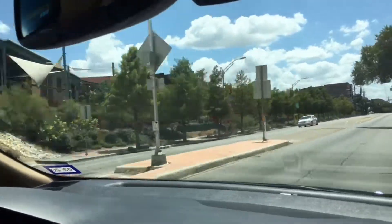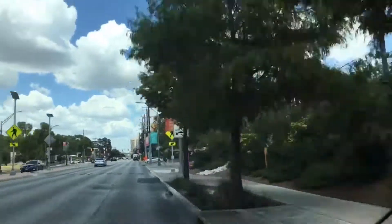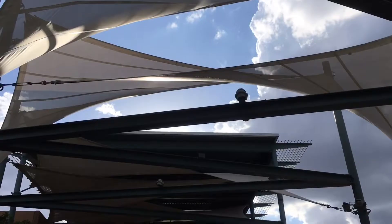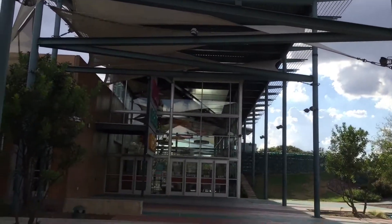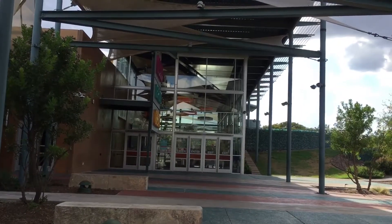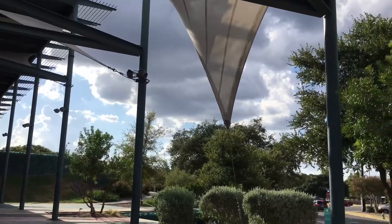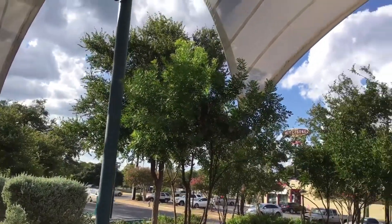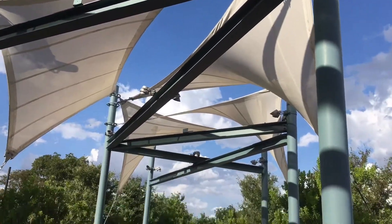So we're going to turn right and that's where Do-Seum is, right on the right part of the road. We really wanted to explore this because we've seen that it is kid friendly and we want our daughter to see and explore different things aside from what we usually see in Corpus Christi. So let's see more of it when we go inside.